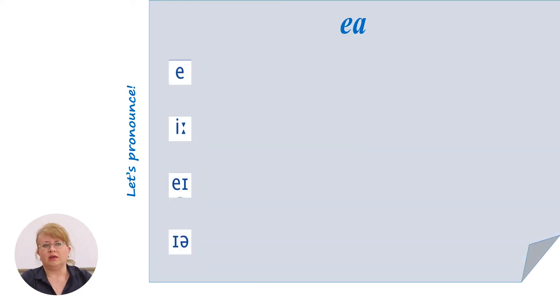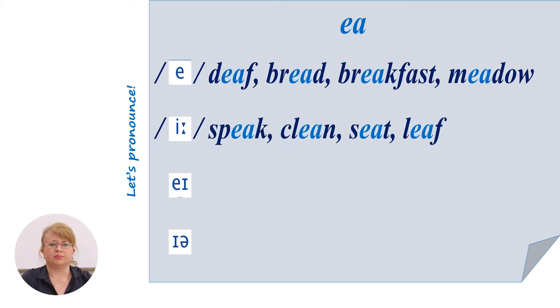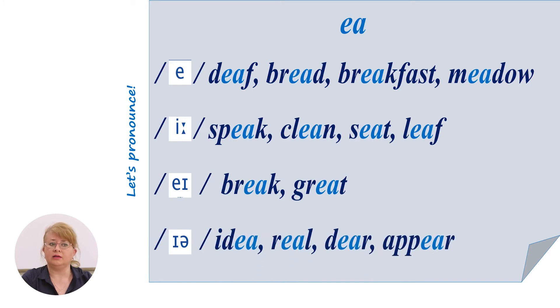The letter combination EA in English is pronounced in different ways. So let's have a look on the screen and pronounce correctly. The letter combination EA is sometimes pronounced as a short 'e'. Sometimes it is pronounced as a long 'e': speak, clean, sit, leave. It may be pronounced as 'a': break, great. Or as 'ear': idea, real, dear, appear.